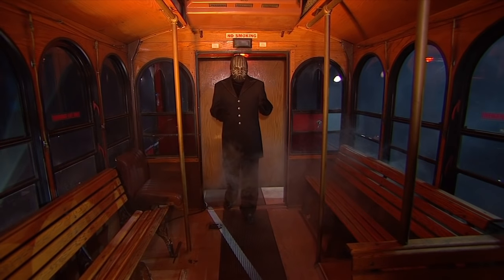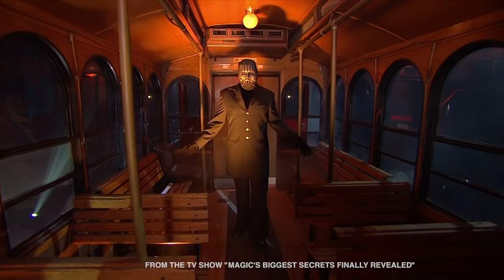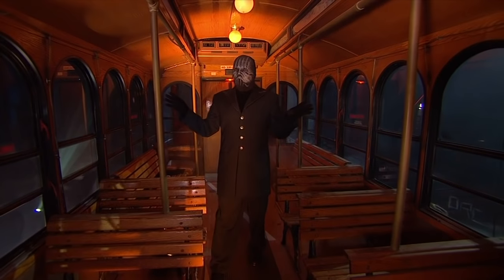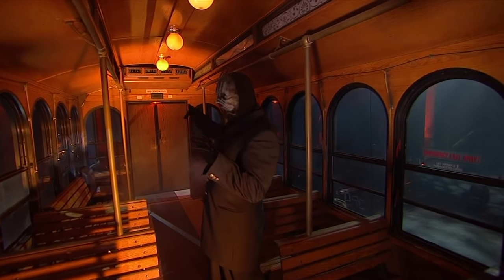Next, the magician will attempt one of his biggest illusions ever, using this genuine trolley car. As we can see, the car is authentic in every detail, from the brass handrails down to the highly polished wooden seats.